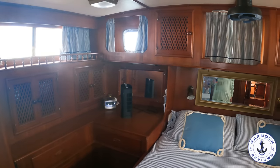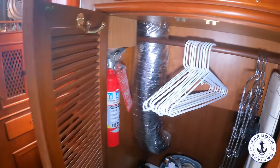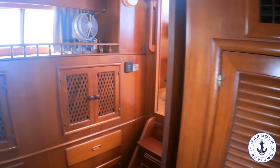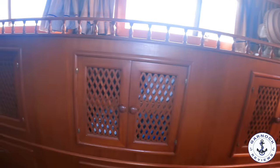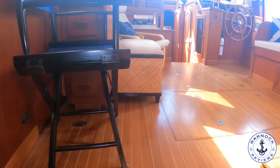As with the guest cabin forward, this one's got plenty of locker space — it's deep enough to store enough clothes for extended periods of time. And if we pop back up into the main saloon, we can then head out aft to the aft deck.